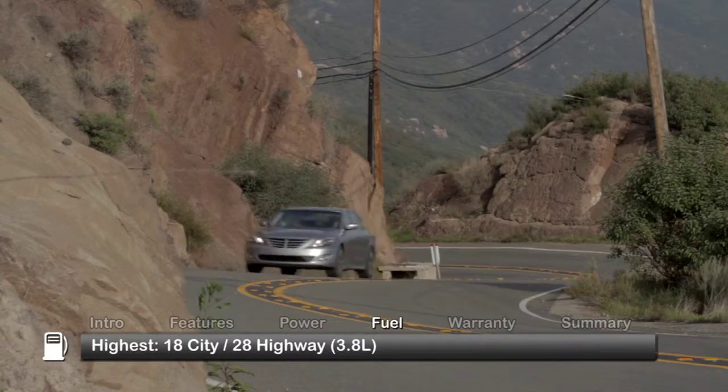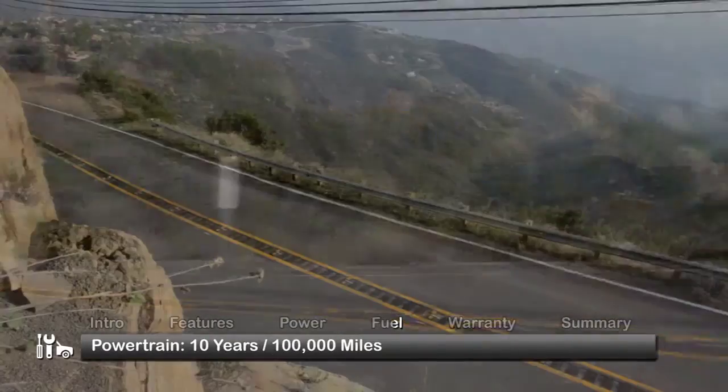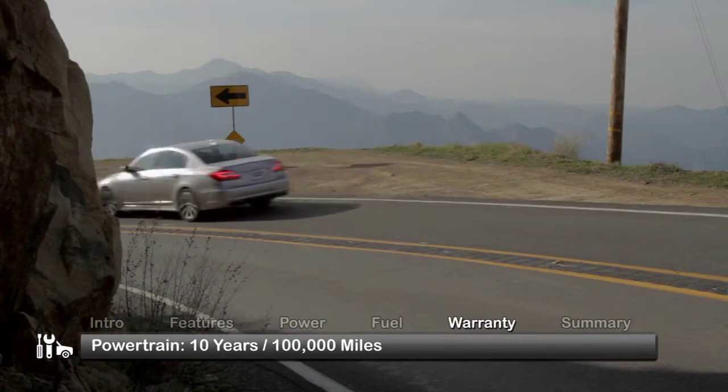Here are the highest and lowest fuel economy estimates. The Genesis is backed by a generous 10-year, 100,000-mile powertrain warranty.